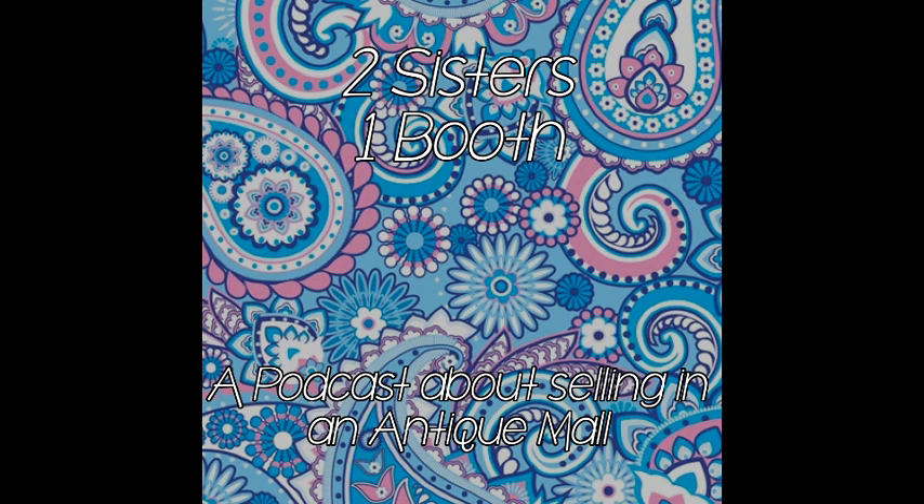Unfortunately, people steal in our type of space, and it's not because they're in need — there's nothing necessary for survival in an antique mall. It's a mental thing — greed, or whatever you want to call it. It's just something that's going to happen.